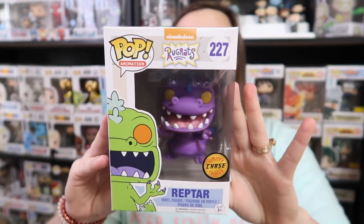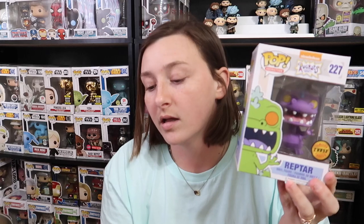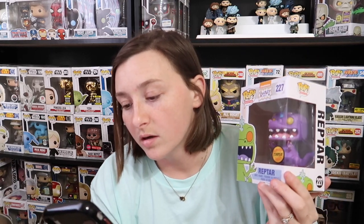The second one I showed you guys was the Rugrats Reptar Chase, and this Reptar right here is going for $21. I'm not sure what the normal pop goes for, but it looks like we do have a regular Reptar in our collection going for $9. There's also a Reptar eating Reptar cereal for $10, and a Reptar glow going for $12, so that's still pretty good.